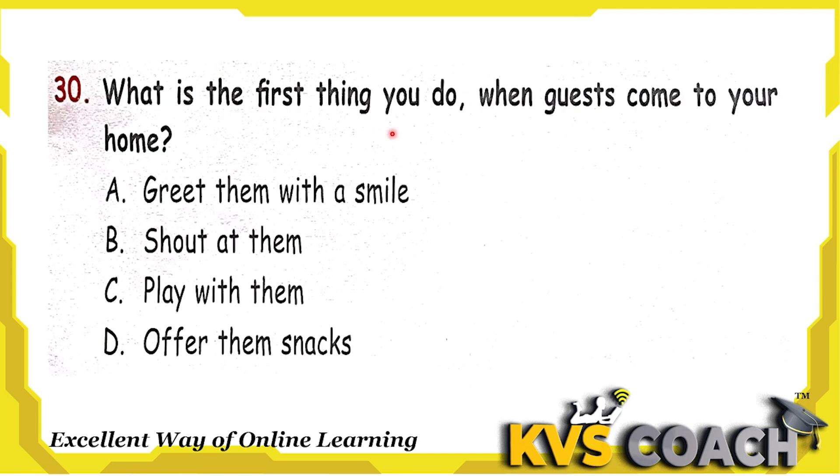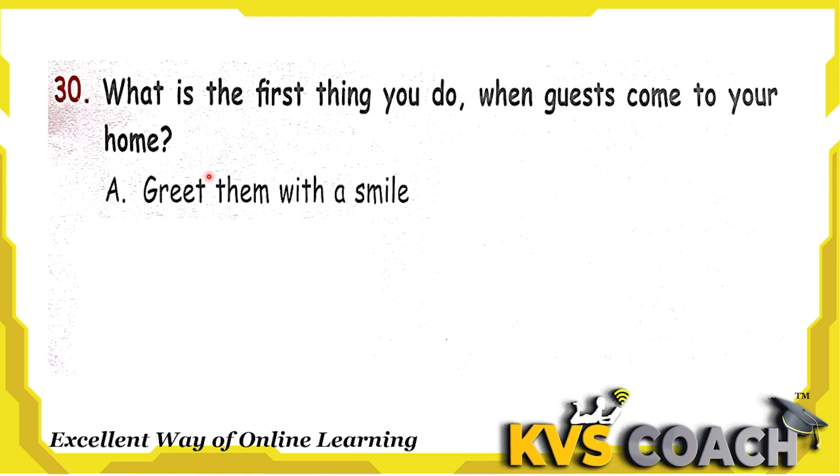Next question: what is the first thing you do when guests come to your home? Option A is greet them with a smile — yes, we should greet them with a smile. Option B is shout at them — wrong. Option C is play with them — we can play with them after some time, but very first we should greet them with a smile. Option D is offer them snacks — yes, we can offer snacks, but this is not our first action. Our first thing is to greet them with a smile. Option A is the right answer.